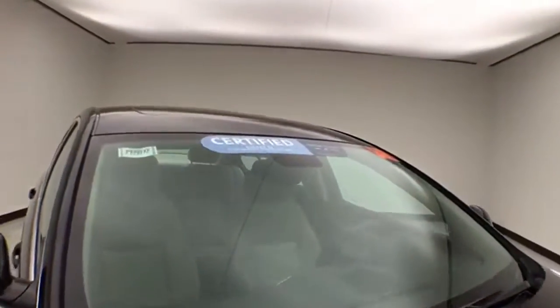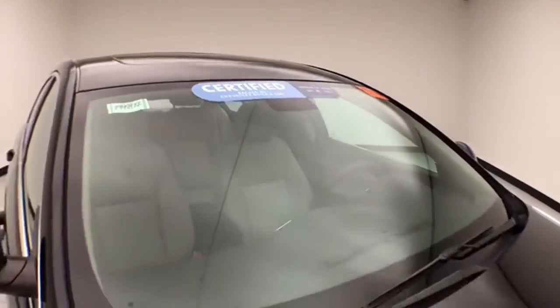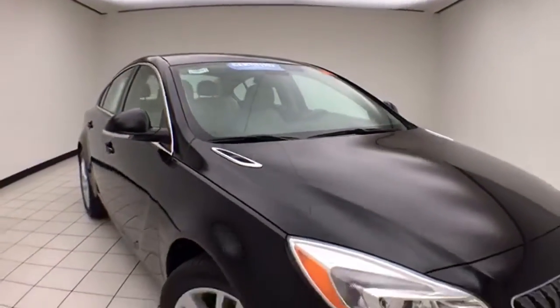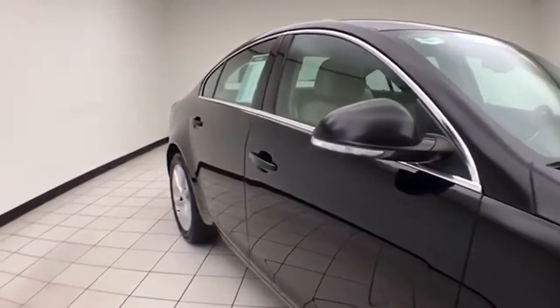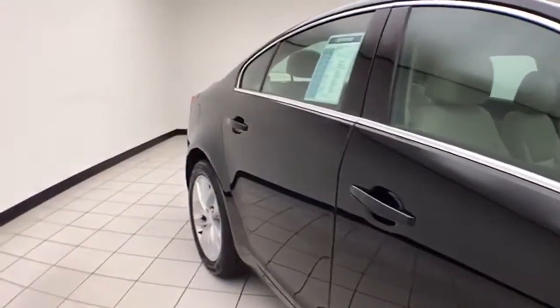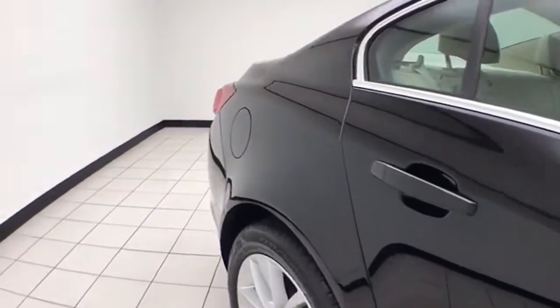Black onyx in color. To be GM Certified, the vehicle goes through a very strict 172-point inspection, giving you the balance of a 4-year, 50,000-mile bumper-to-bumper and a 6-year, 100,000-mile powertrain warranty. You also receive an additional 12-month, 12,000-mile bumper-to-bumper warranty, and 2 years or 24,000 miles of scheduled maintenance.